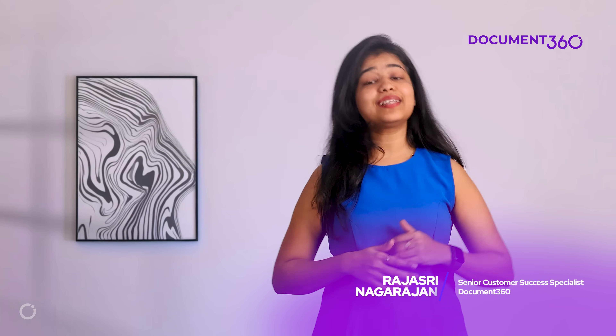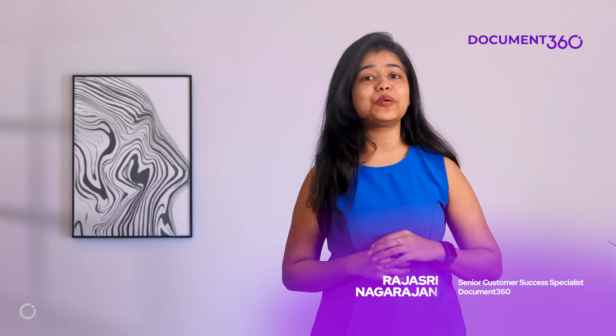Hey there, it's Rajshree here. Welcome back to another episode of What's New at Document 360, featuring the updates from the month of June.